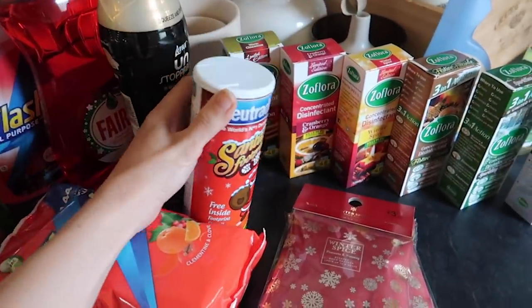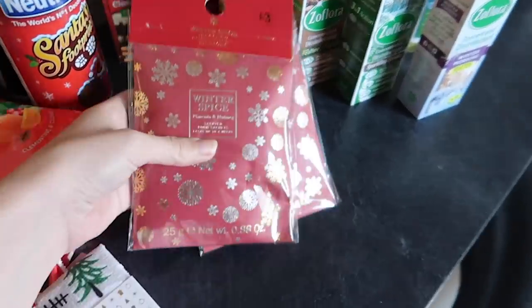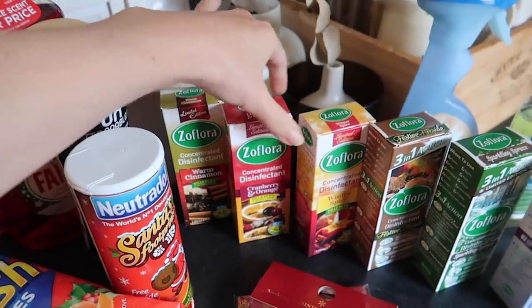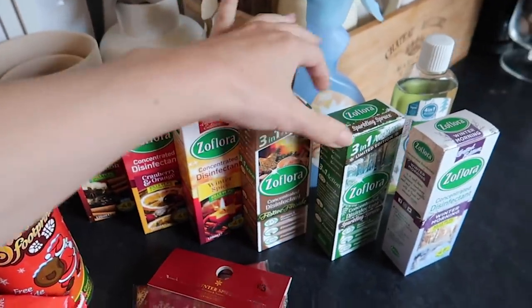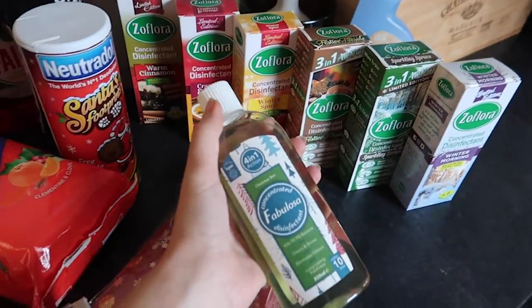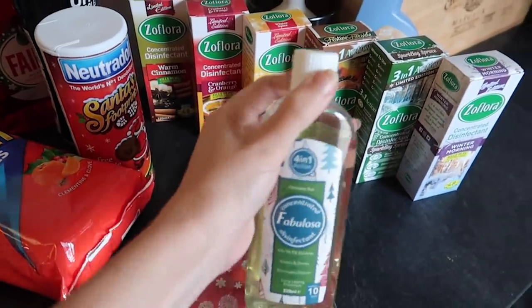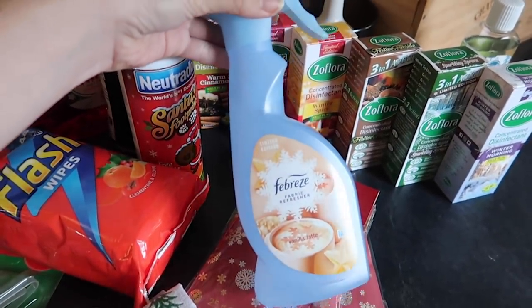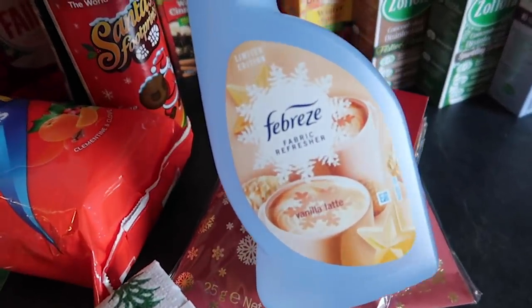I also picked up this two-pack of Winter Spice that you can pop in the room. I like to put them in the wardrobes. I pretty much have the full festive edition of Zoflora, and this Christmas Tree in Fabulosa. I actually picked that up quite a while ago before the festive Zoflora scents came out. It's okay — I prefer Zoflora though. And then of course Febreze in vanilla latte.